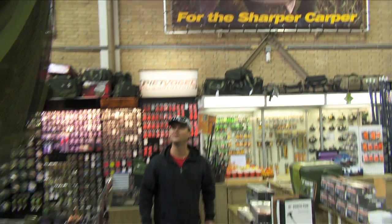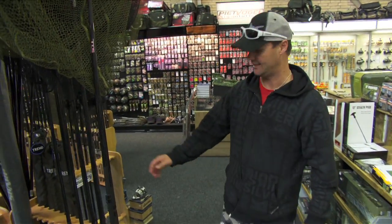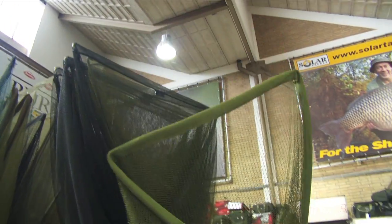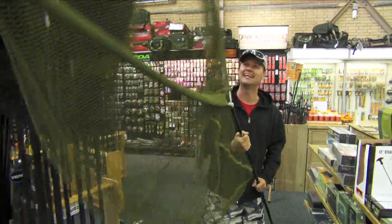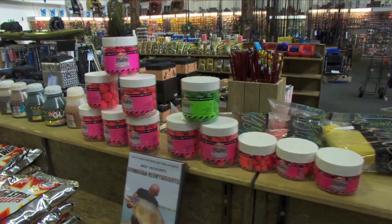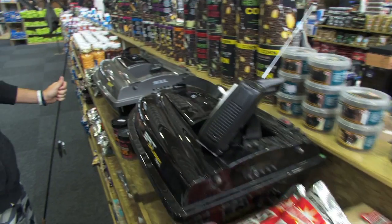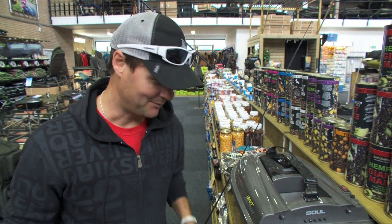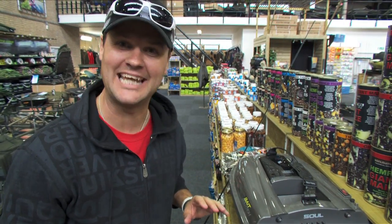Seriously, I'm like a kid in a lolly shop. My net — how's the size of this? Hopefully this is for the fish we're catching today, because that is a serious net. There's an old saying: he who has the most toys wins. And when they came up with that statement, I think they were talking about carp fishermen.